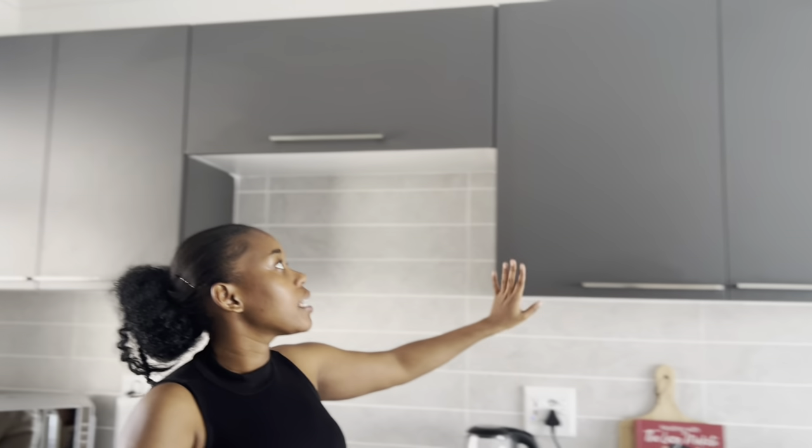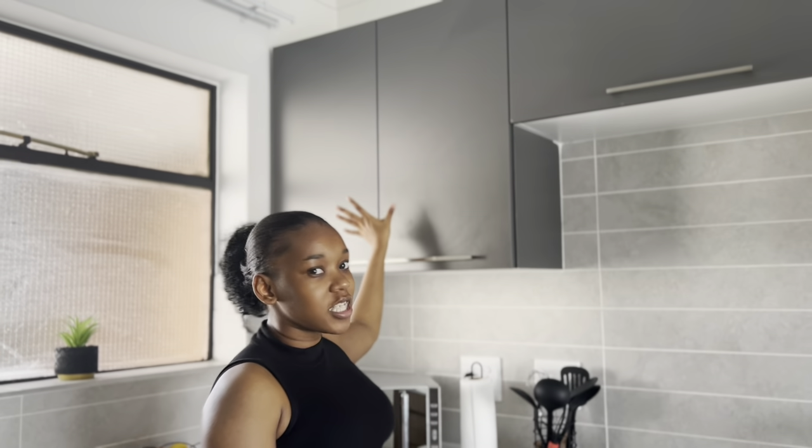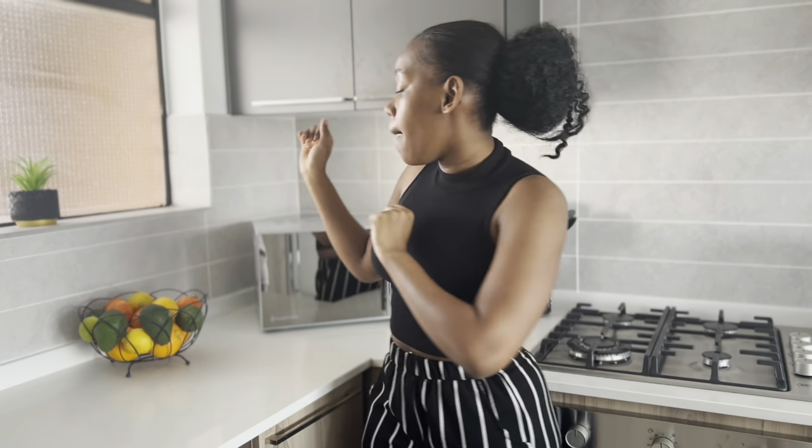There's plenty of cupboard space in my kitchen. In here I have my glasses and my snacks, and in here I have my plates. I don't like having kitchen counters that are packed, so I try to reduce the number of things I have on my counter — though I still feel like it's packed.